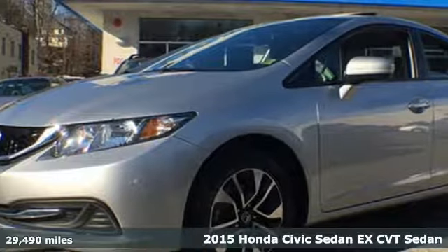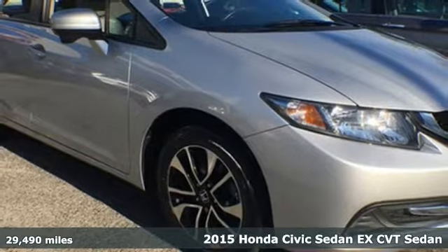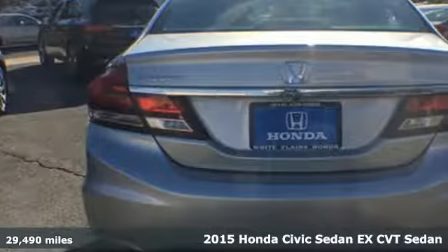It's a 2015 Honda Civic Sedan. Get more mileage out of every drive with this Civic, and it comes with all the amenities you need.